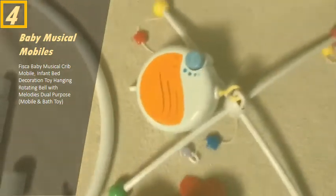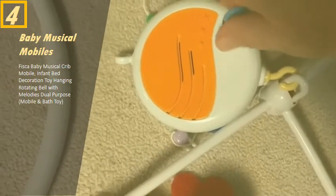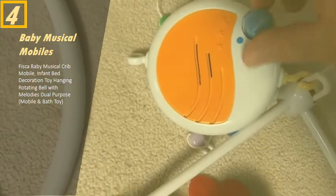Now this music box — let me tell you something great about this: it has a volume control. So you can turn down the volume as your child goes to sleep.